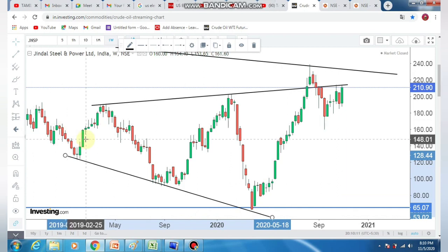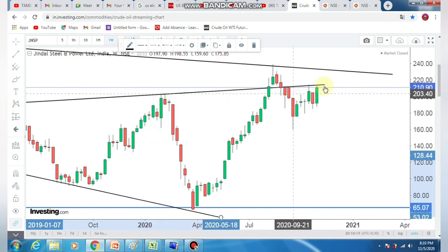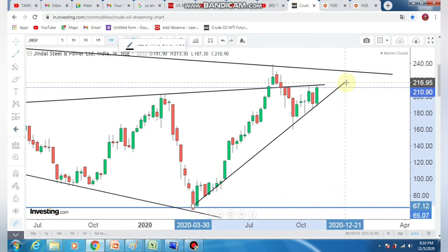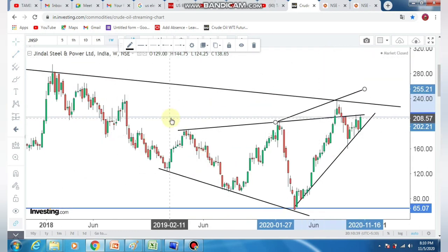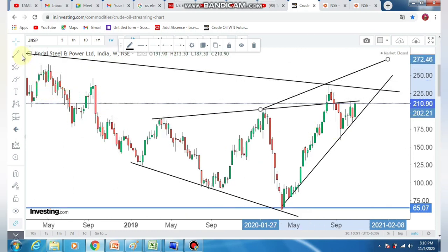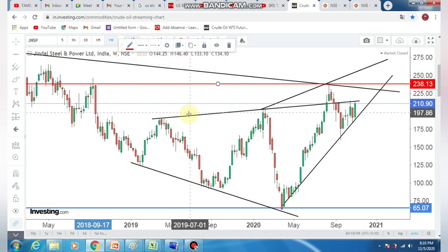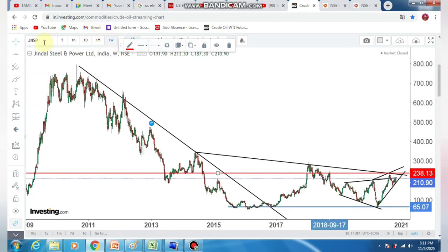If you look at the Nifty Metal sector, there is a prospect in this sector. This is a bullish candle in the week — a breakthrough. If you look at the price action, it is healthy. The price action looks good. We can expect around the first level. This is the current level. Breakout is expected in the second week.